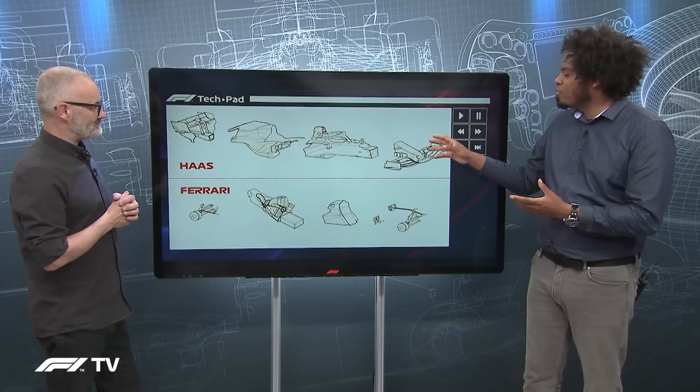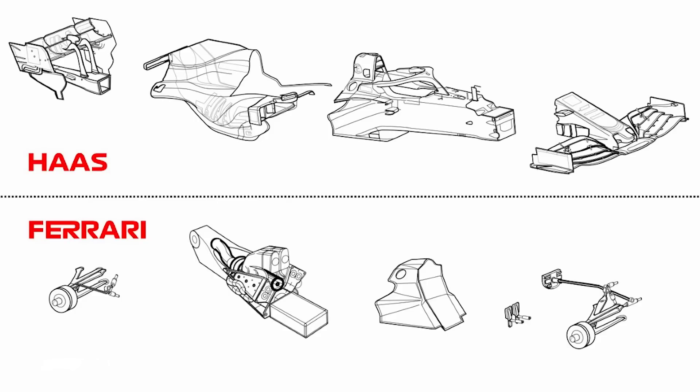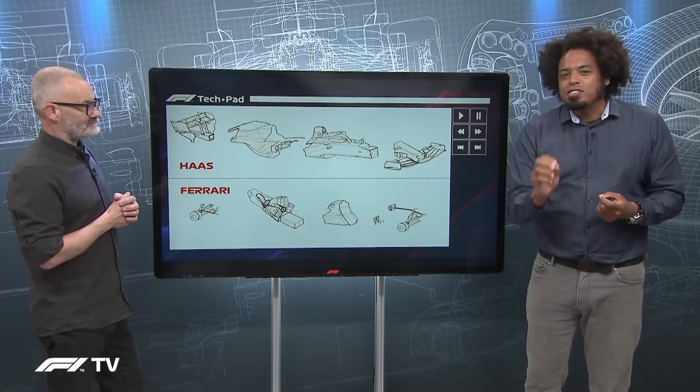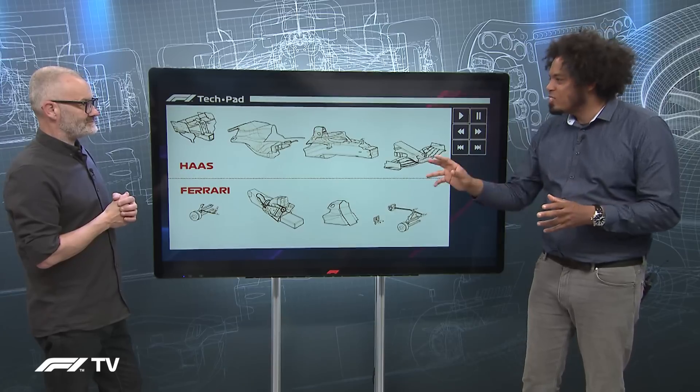Looking at the parts diagram, you've got the front wing, the monocoque, the bodywork, the rear impact structure, and the rear wing — all wetted surface parts. These are all components the team must have that are bespoke to them.